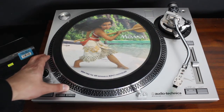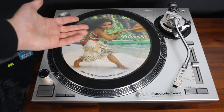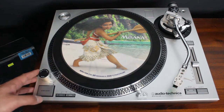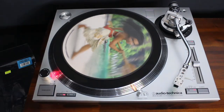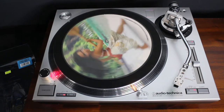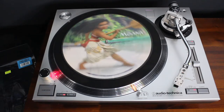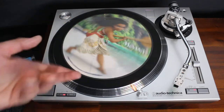Let's put this side down first. It doesn't have side numbers, but we are to assume that this is side A, considering Moana is on there. It's quite a nice disc. Let's turn the turntable on. I'm not going to play any of the music off this because every time I actually do that, I get pulled up on copyright by YouTube, which is very frustrating. This just gives you a good idea of what the disc looks like spinning around.